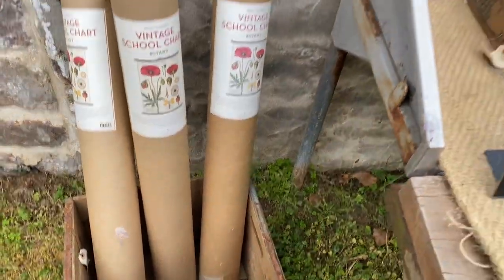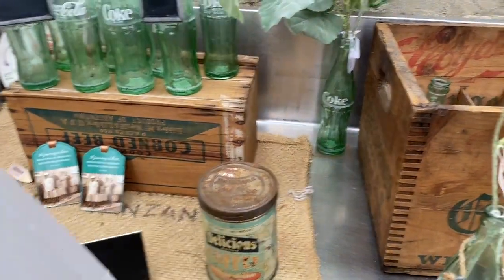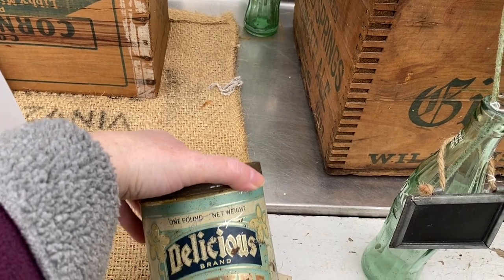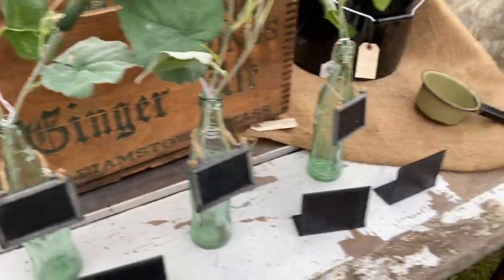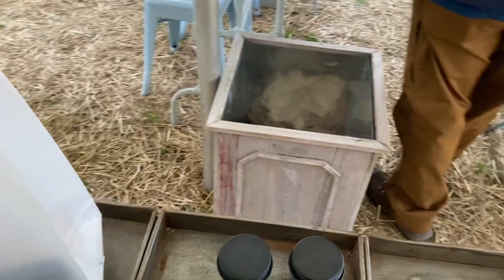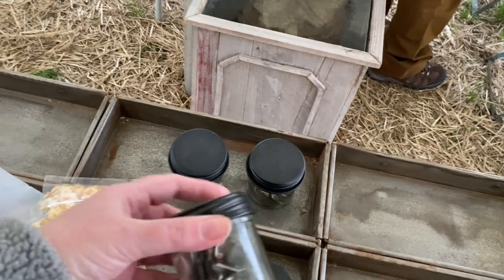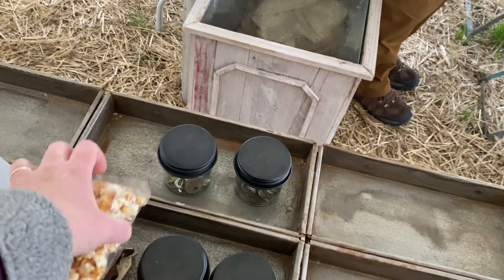I thought that was Cavallini. $40 for the tin — 10. Free popcorn sample. A drawer full of keys — $12. There's some ideas if you're doing a craft fair. A drawer full of keys for $12.